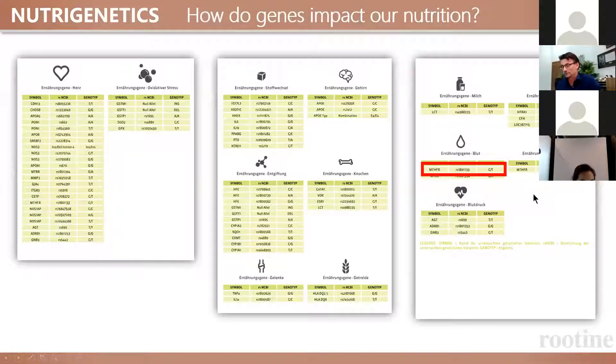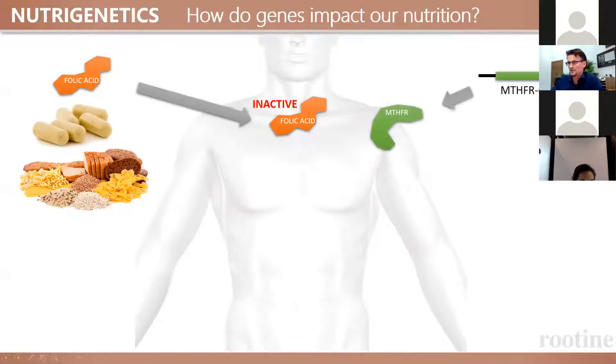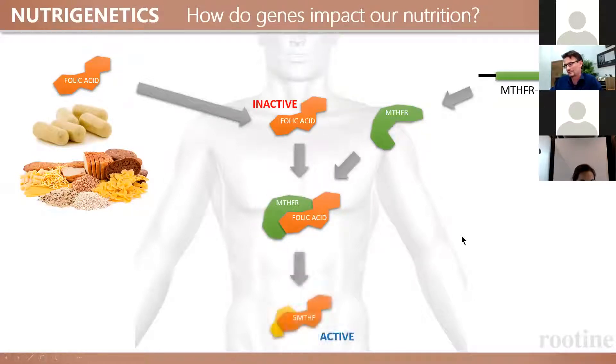The probably best known gene in the field of nutrigenetics is the MTHFR gene. Folic acid is a quite common nutritional supplement — it's also fortified in food because generally the public agrees it's important to have enough folic acid, especially during pregnancy. Almost every pregnant woman is supplementing with folic acid. It is an important molecule with many healthy functions. The problem is that folic acid itself is not active in the body. There is a gene called MTHFR which converts the inactive folic acid to the active form called 5-MTHF.